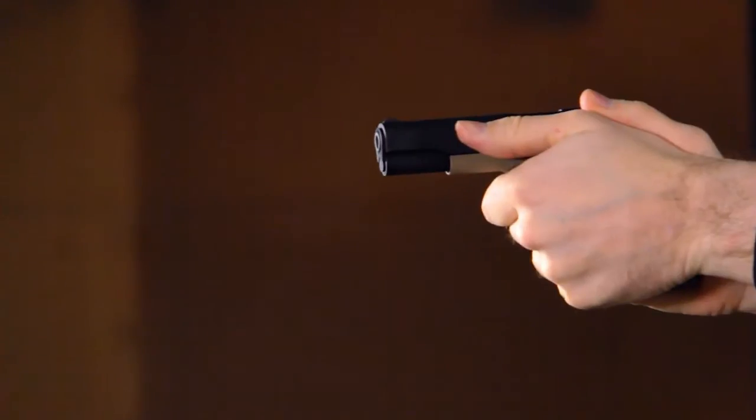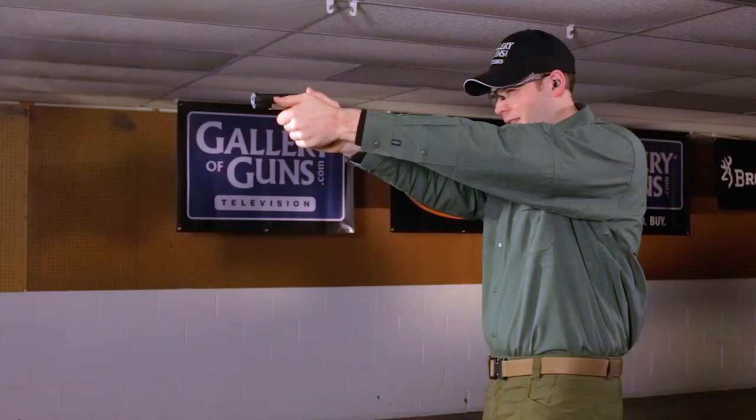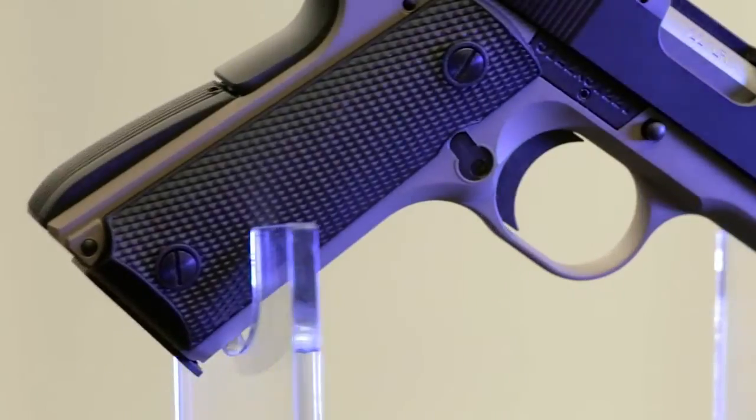What is the advantage of reducing the size? One advantage is that it will actually function when firing .22 long rifle ammunition. The original 1911 was designed to fire full-power, 230-grain .45 ACP ammunition, as opposed to .22 long rifle, which is generally in the 36 to 40 grain category. The slide is all aluminum with a steel insert, which is a lot lighter and helps the ammunition cycle.